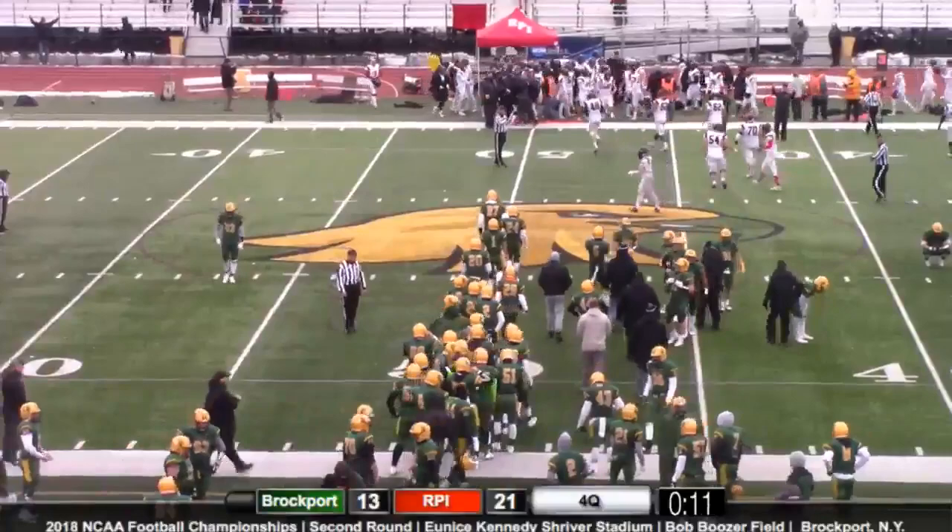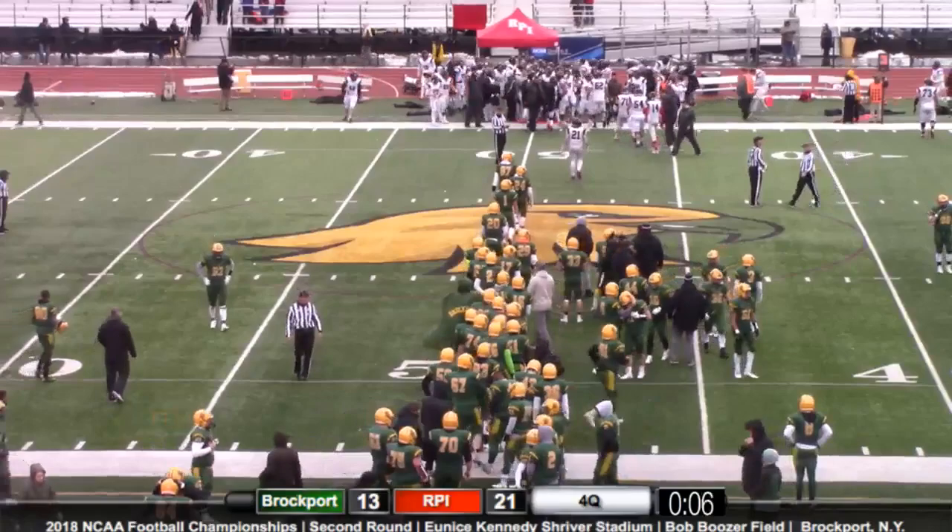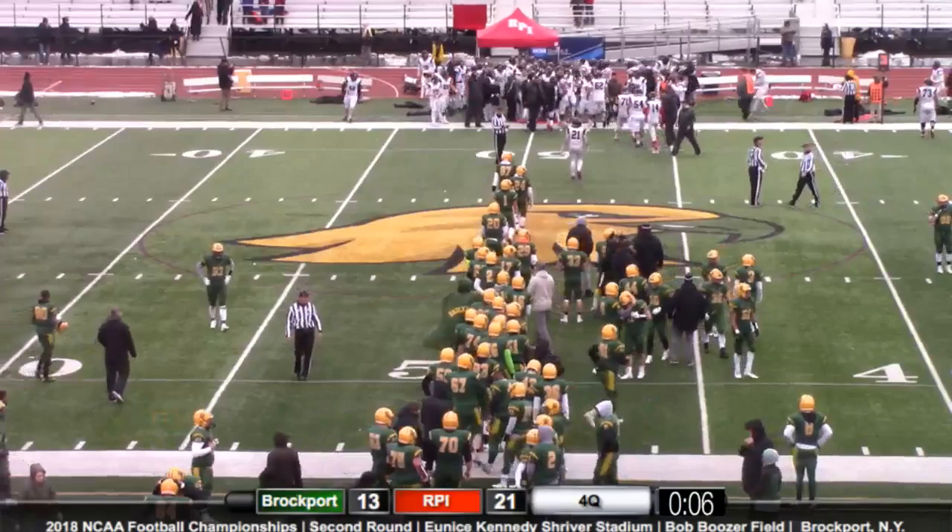A 21-13 loss. It's been a great season — that takes years of dedication and sacrifice, so I have nothing but positive things to say about this entire team and all the seniors. It was a very defensive game, with RPI handling the offense just a little bit better. RPI will be facing Johns Hopkins next.